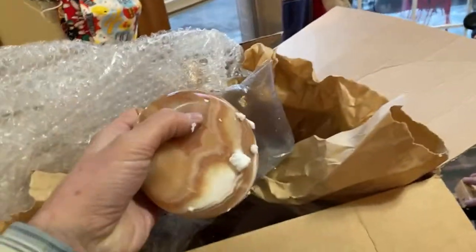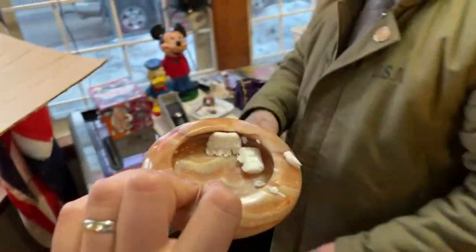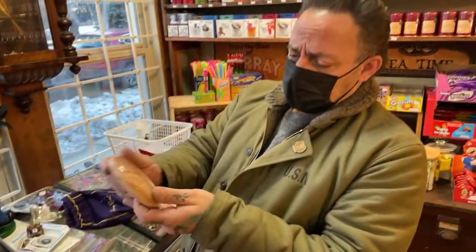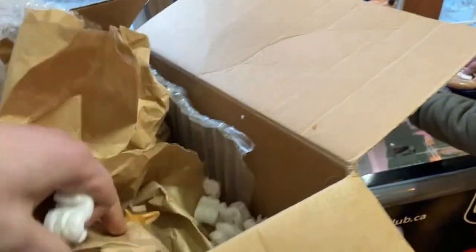Oh, another ashtray I think. This one's carved out of a piece of stone. Yep, stone ashtray. Maybe it's for the stoners — Fred and Barney. It's like a tumbled rock thing. That's so cool.